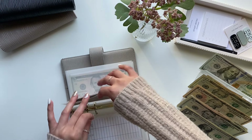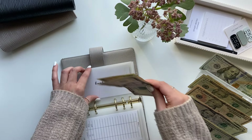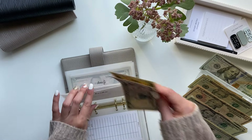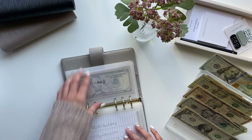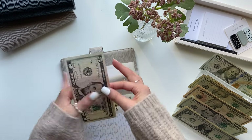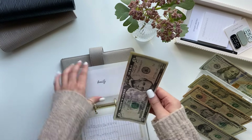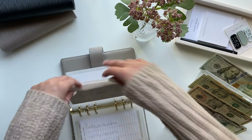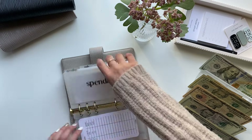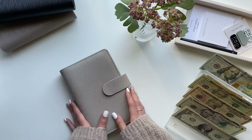Books is getting $5, so now I have $10 in books. Beauty is also getting $5, so now I have $5, $10, $15 in beauty. And that is it for this binder.